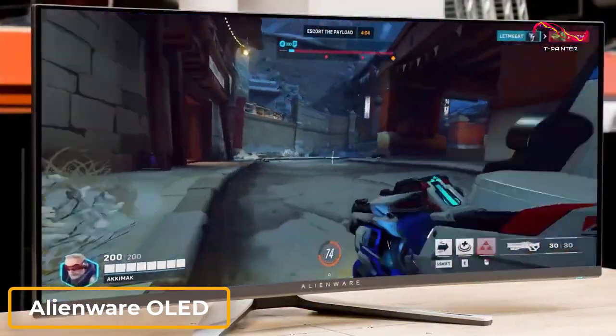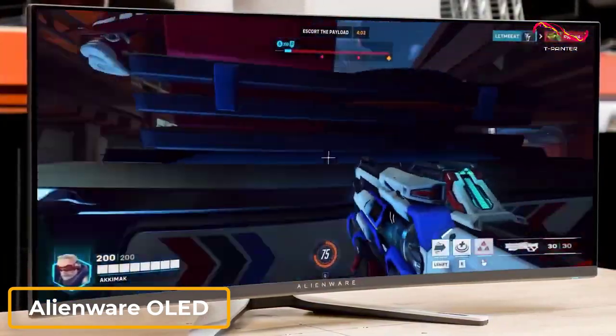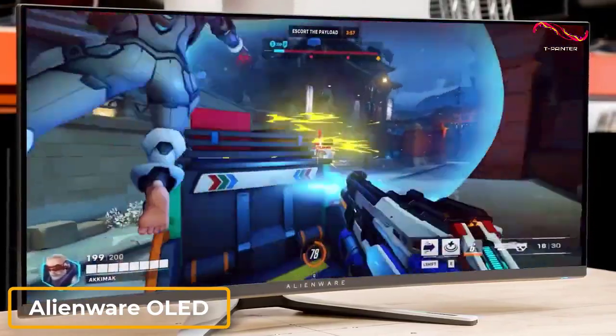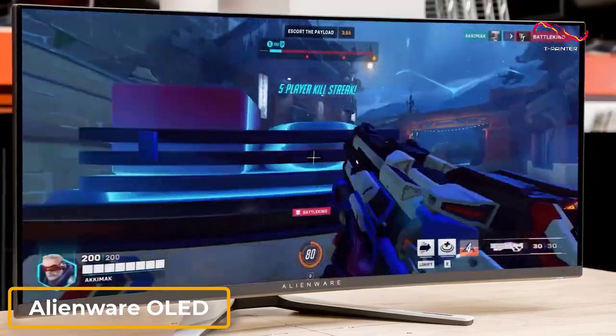It also features a 165Hz refresh rate to process motion smoothly, built-in NVIDIA G-Sync Ultimate to eliminate ghosting, and a 0.1 millisecond response time to give you a competitive edge.